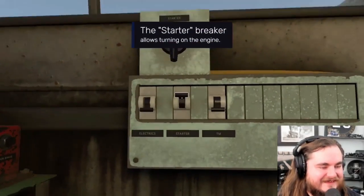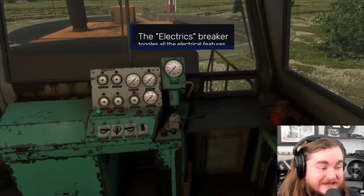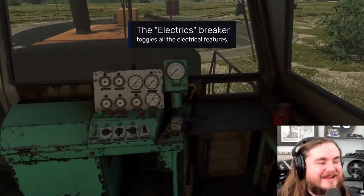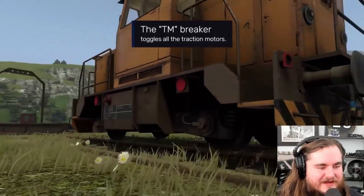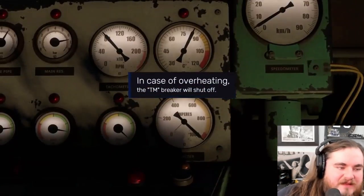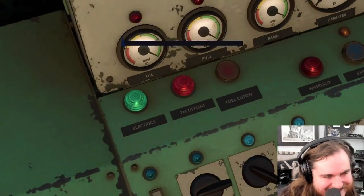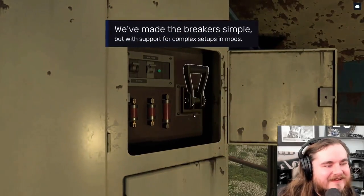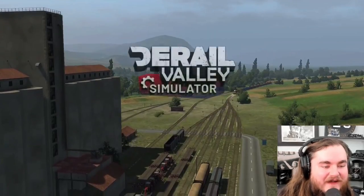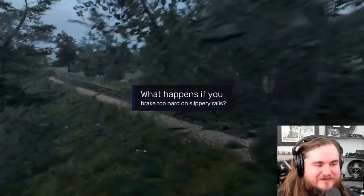Oh, interesting - we can get three-step protection, look at that. All the traction motors - so it's an old janky EMD style, that's fun. Support for complex setups in mods - yes! Give me all the things.